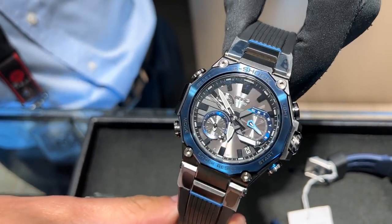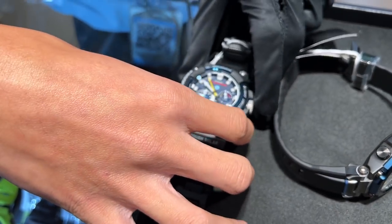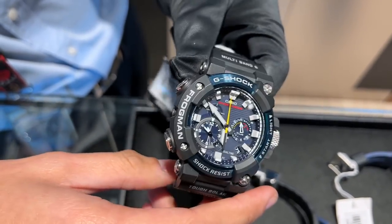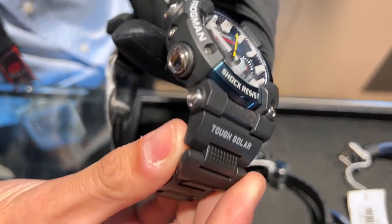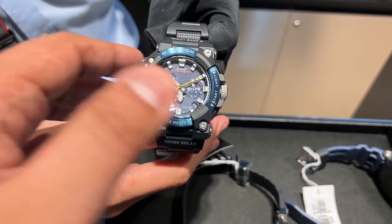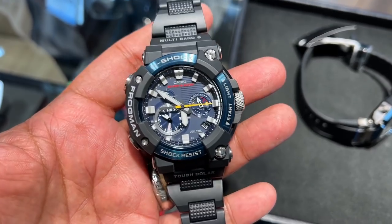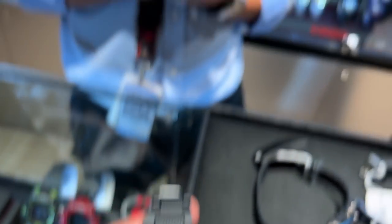The second design is from the Frogman collection, with the same super crystal glass and carbon monocoque back case. One standout feature is the carbon fiber combination bracelet — I tried it on and it's incredibly lightweight on the wrist. So if you're looking for G-Shocks or Seikos, you know where to find them: Tokyo Podium.